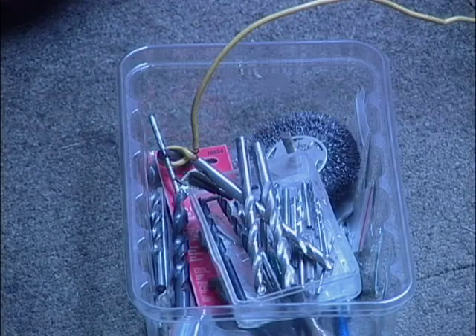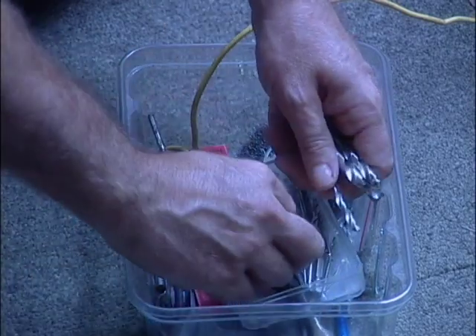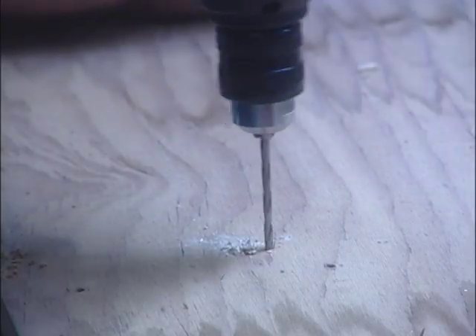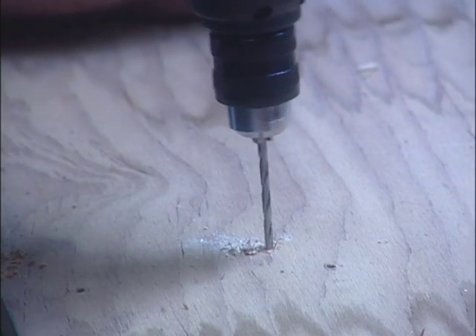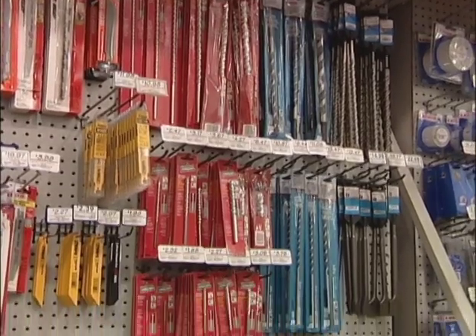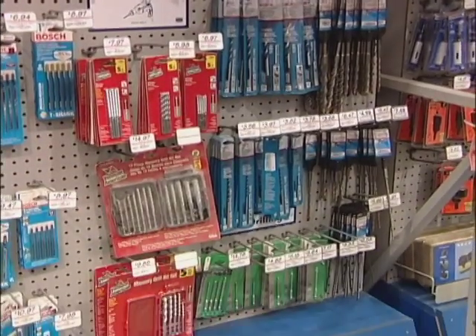A great example of this is drill bits. Every homeowner I know has got that old coffee can full of rusted and dull bits. When they want to drill a hole, they root through there, try to find one they like, chuck it in the drill, start drilling a hole, it doesn't cut — it just sits there and smokes. The other problem with drill bits is there's so many to choose from, depending upon what you're trying to poke a hole in.